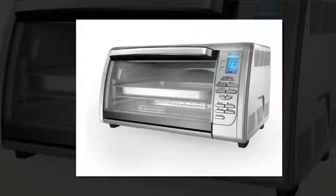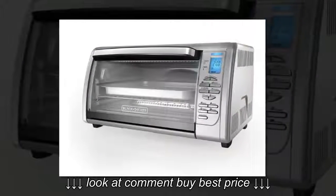You can cook for two hours with the timer. The timer will shut off the oven automatically when your cooking is done.